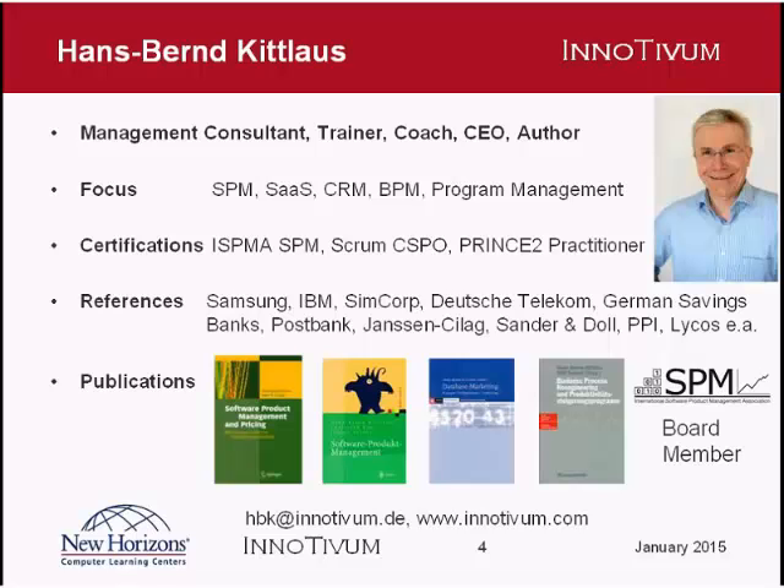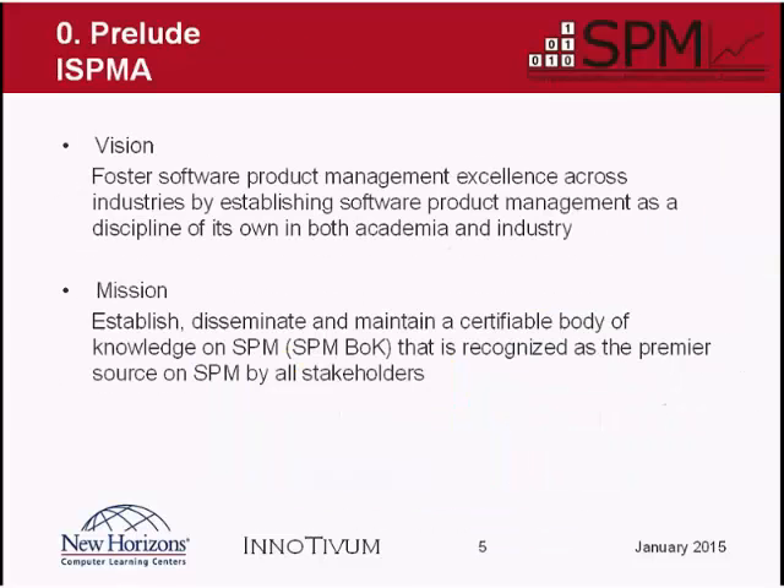I'm a founding member and board member of ISPMA, the International Software Product Management Association. That's an organization I'd like to tell you a little more about, because the results of this organization are the basis for the trainings I'm giving. ISPMA is a group of people from industry and academia who started this association about five years ago with the intention to establish software product management as a discipline of its own in both academia and industry.